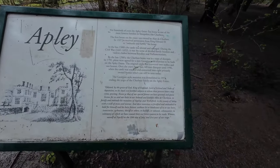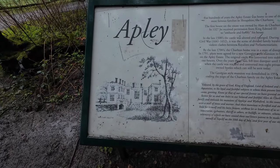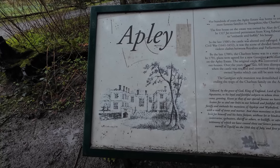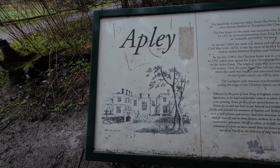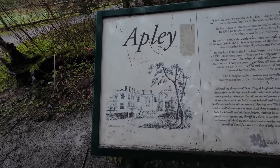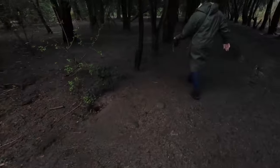For hundreds of years the Apney estate was home to one of the most famous families in Shropshire — the Charltons. The first house on the estate was owned by Alan de Charlton in 1327. He received permission from King Edward the Third to encastle and fortify his house. And then it goes on and on about things — yeah, very pleasant.